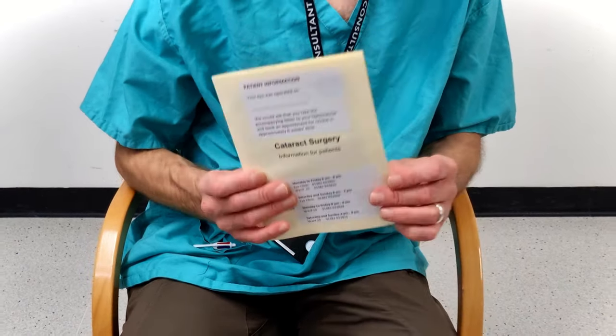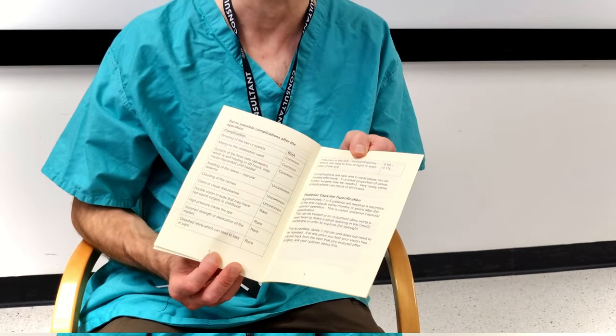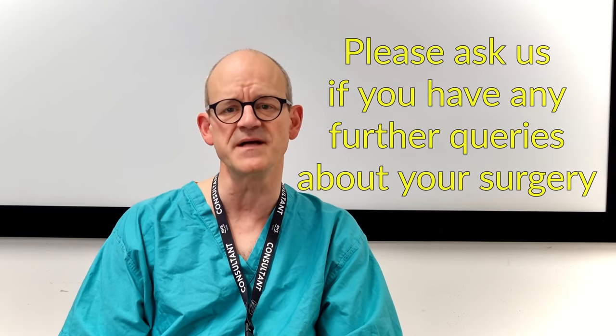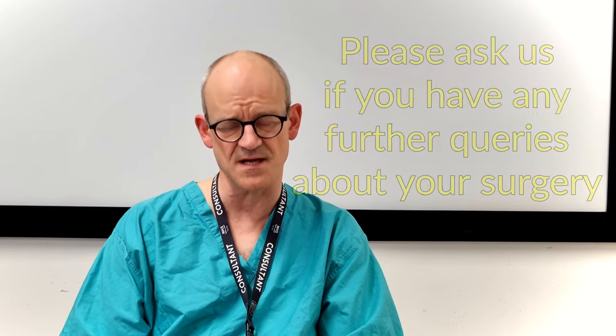Although this is rare, it's important to be aware of these risks before going ahead with the surgery. You will find a full list of the risks in the cataract leaflet we supplied, and if you have any further questions you are welcome to discuss that with us further.